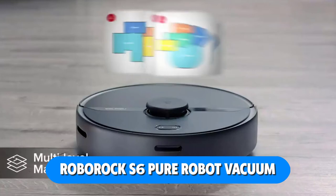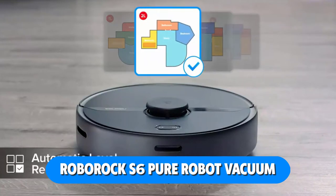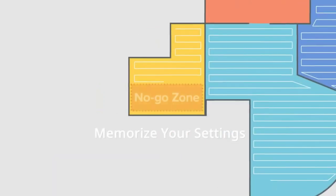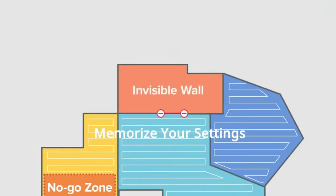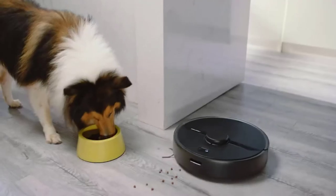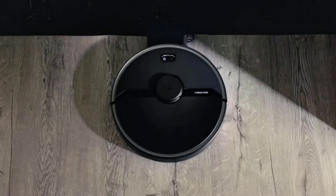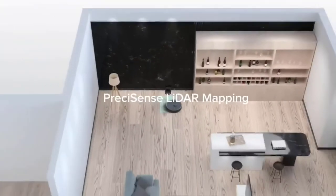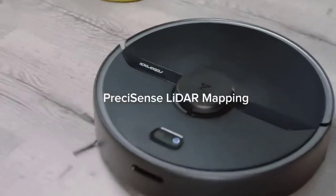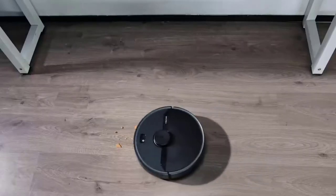First on our list is the Roborock S6 Pure Robot Vacuum. With precision LiDAR navigation and a Z-shaped cleaning route, you can effectively and thoroughly map your home and clean it. Save numerous floor plans, complete with no-go zones and automatic recognition by the robot. Command it entirely with your voice using the Roborock app, Apple's Siri, or Amazon's Alexa.